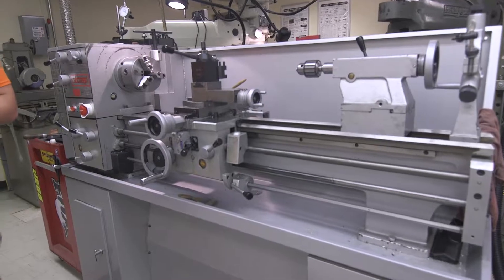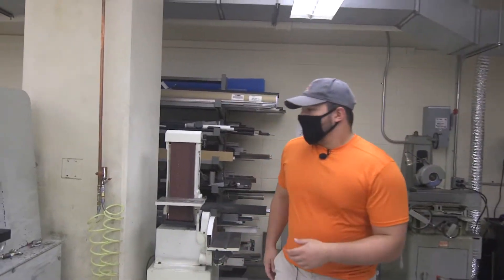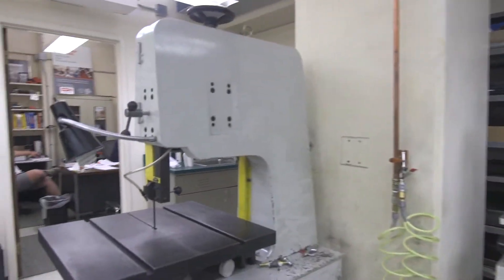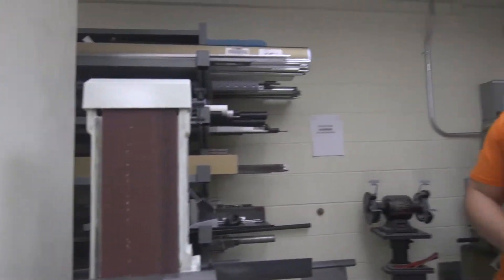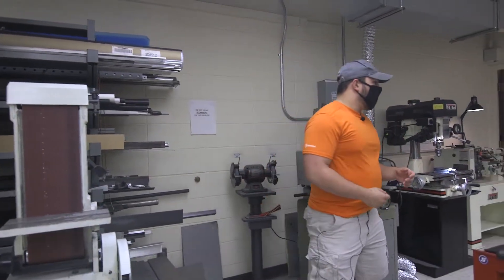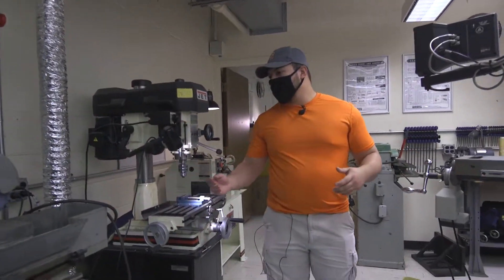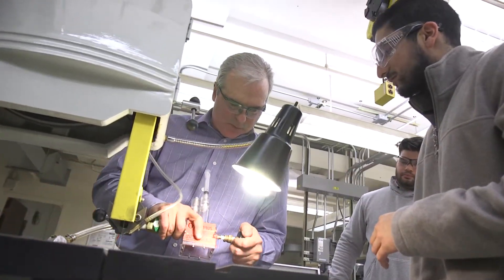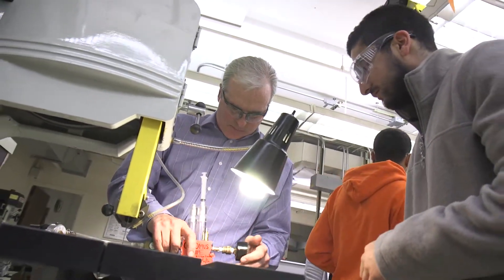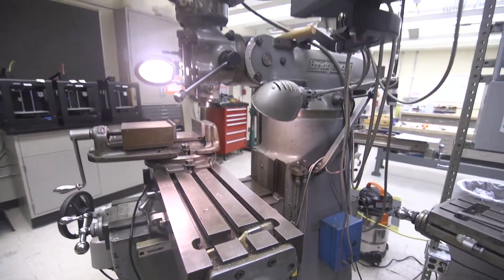A lot of students will do personal projects as well as extracurricular projects here for clubs they're in. Over here we have a bandsaw and sanding equipment, and as you can see we have a plethora of raw material. Moving along, here are some more milling machines. Training for all of this is available from Tim Breen — he is the student machine shop director, and he trains everyone that comes in here so you can get very proficient with these machines.